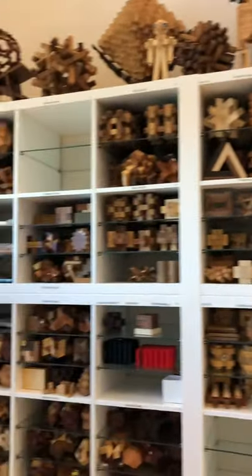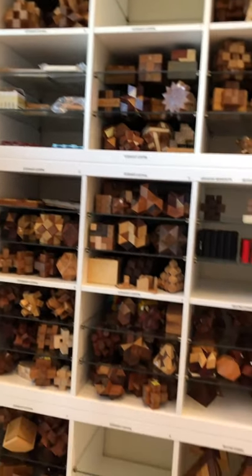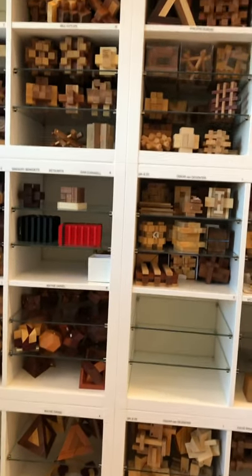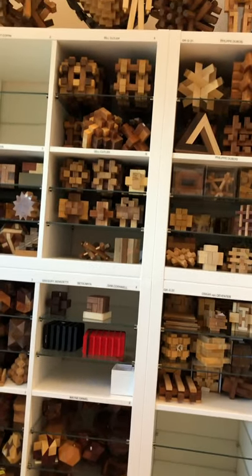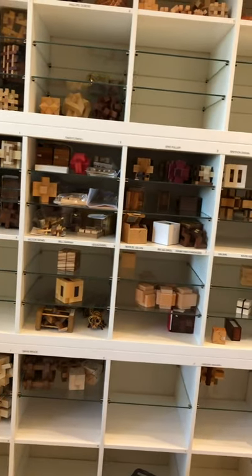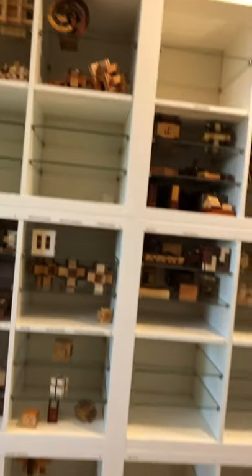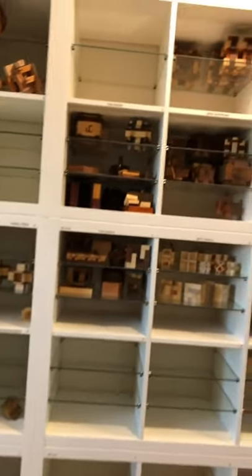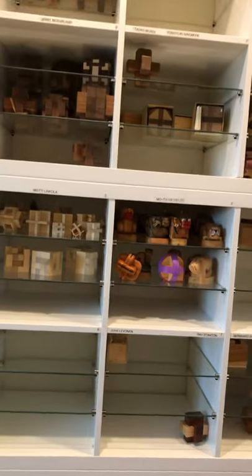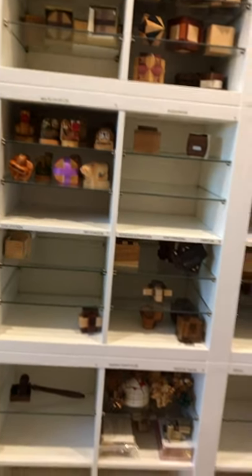On this wall everything is labeled. We've got Ardu, Stuart Coffin — a lot of Stuart Coffin — Jean Carl, Andrew Crowell, a lot of Wayne Daniels, a couple of other pieces, Bill Cutler, and then a bunch of Philip Dubois. We've got Oscar van de Venter, Indoo, Eric Fuller, Tom Lynch, Jerry McFarland, and Matti Linkola — I've actually got quite a few of his at the other house. There are also puzzles from Mongolia in here.